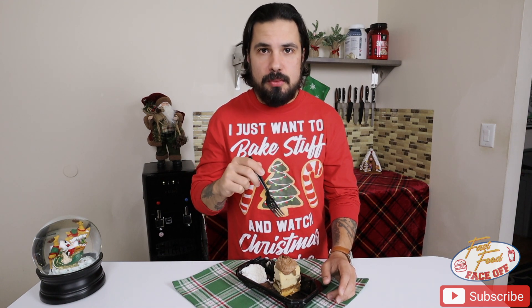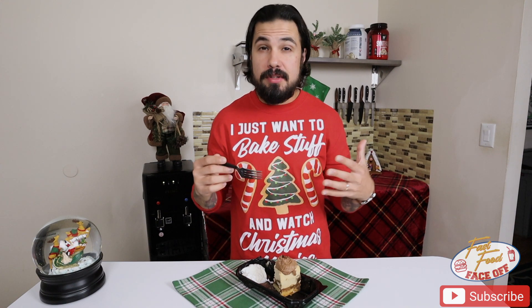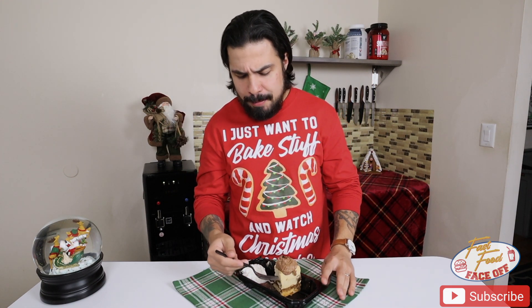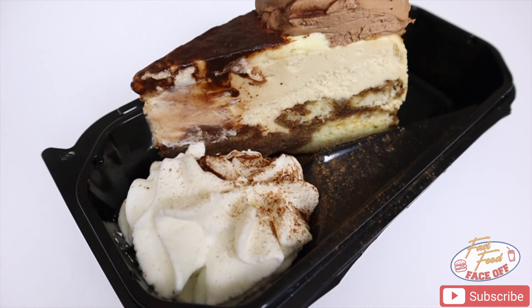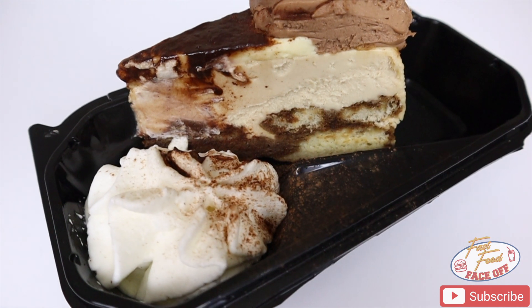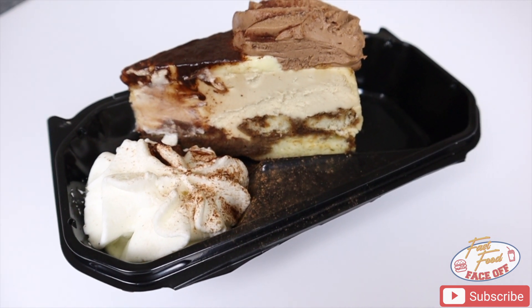When you go on Cheesecake Factory's website, they usually give descriptions of their cheesecake. In this instance, they kind of left it a little bit ambiguous. So it's basically tiramisu cheesecake and some combination of that. The base, I'm not sure if it's just their regular cheesecake base, I would imagine so. And then they have like this dollop of chocolate. It's a little bit lighter, almost whipped in nature. And then they have the dusting of cocoa on top and then the lady fingers, which is very typical of tiramisu.